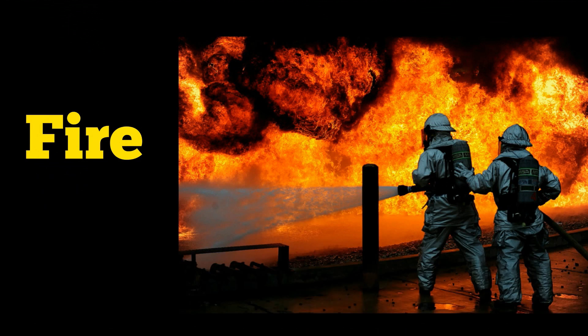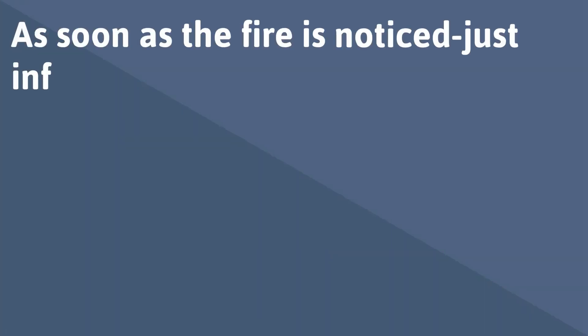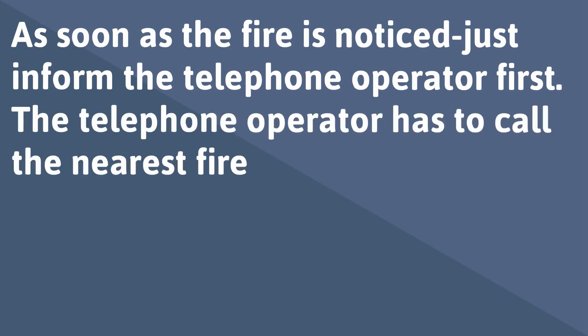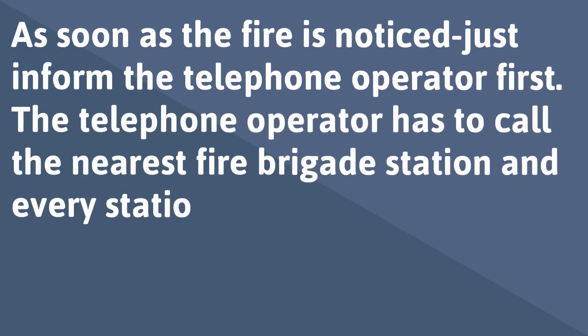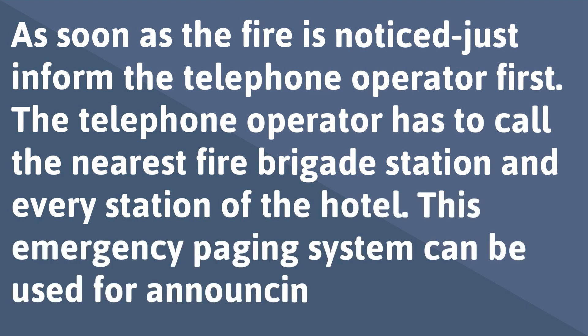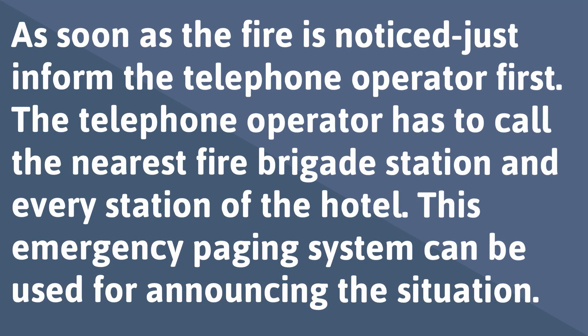The procedures to be followed in case of fire are described here. As soon as the fire is noticed, inform the telephone operator first. The telephone operator has to call the nearest fire brigade station and every station of the hotel. This emergency paging system can be used for announcing the situation.